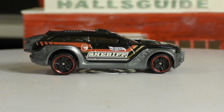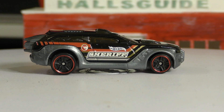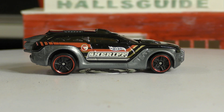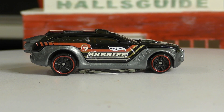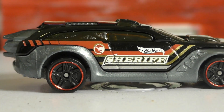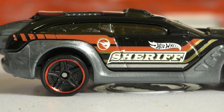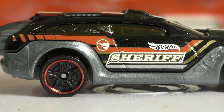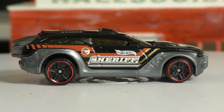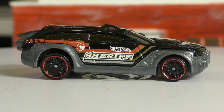Here we are with the G Case regular treasure hunt, and this is the HW Pursuit from the Hot Wheels Rescue series. This is the regular treasure hunt, as you can tell by the circle flame logo right there — the circle flame logo above where it says 'sheriff.' So this is the Hot Wheels Pursuit, and in the 2017 G Case it is the regular treasure hunt.